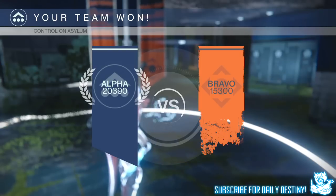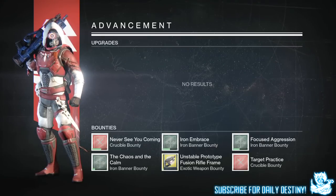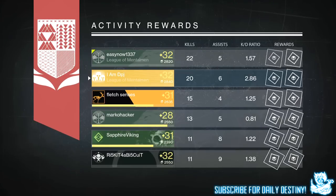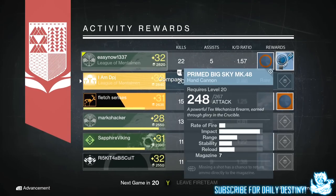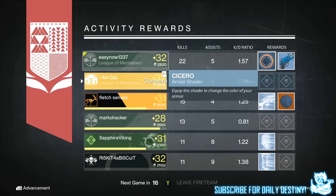That's it — the top 10 most used weapons in Trials of Osiris on winning teams. Did you leave a comment at the start predicting the number one weapon? I personally knew Thorn was going to be number one. I hope you enjoyed the video — let me know your favorite weapon or setup to use in Trials of Osiris down in the comments. Thanks for stopping by, and peace out until next time.